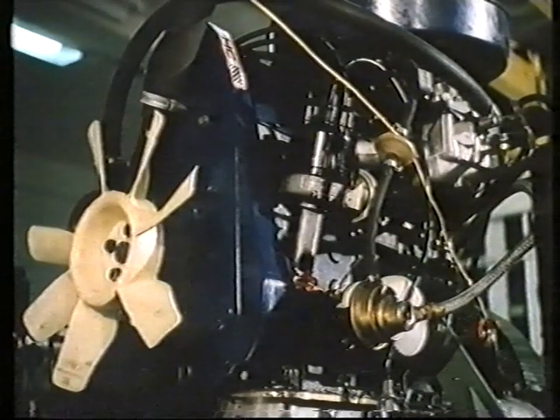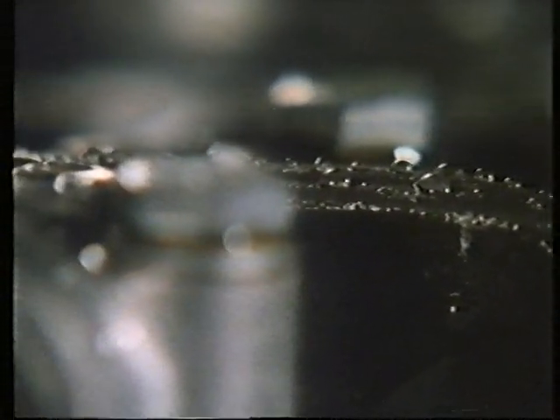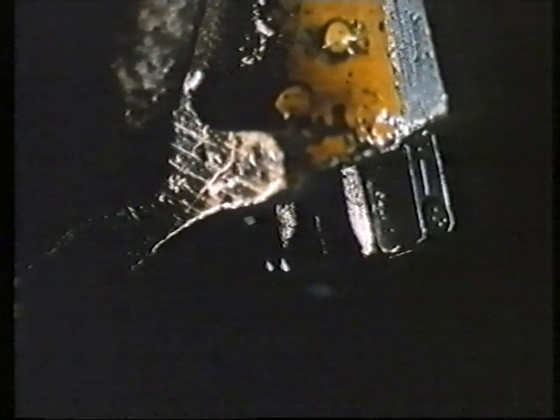Even when an engine stops, the oil is still open to attack. As the metal surface cools, water droplets form. Water encourages rust. It also combines with sulphur and hydrogen compounds to produce highly corrosive acids in the oil. The alkalinity of the base oil neutralises some of the acids, but further protection is given by an anti-corrosion additive, which coats the metal surfaces with an impermeable layer.